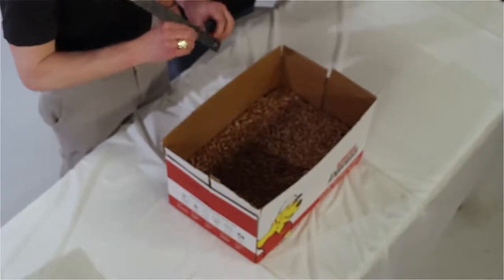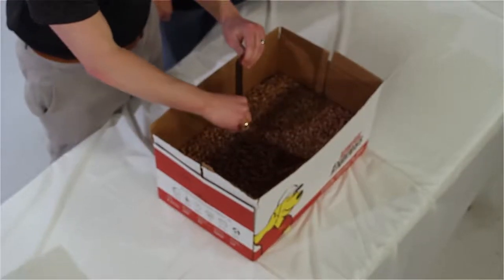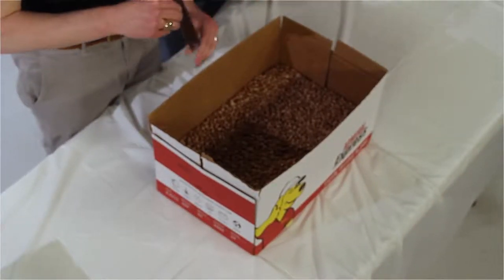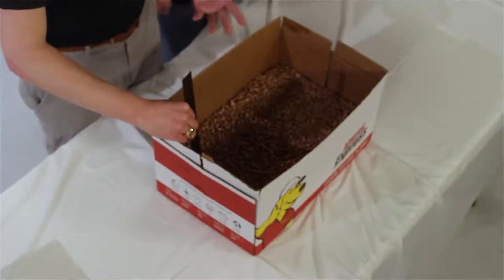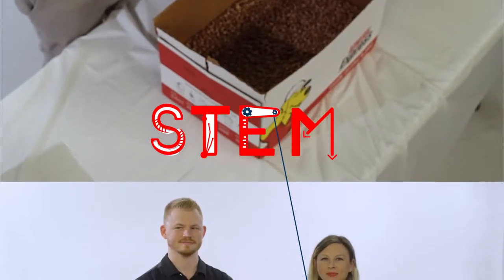I'm gonna look at that measurement and it's about three inches. I'm gonna measure at another location and see if that measurement changes. Again it's about three inches. Now I'm gonna measure at another spot where I think there might be oil or one of our deposits. I'm gonna look at that — so it's about one inch.